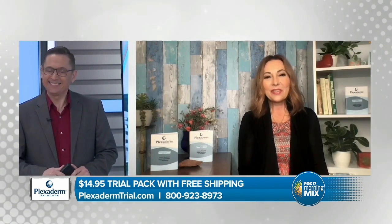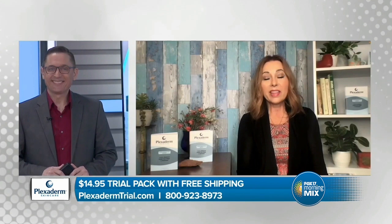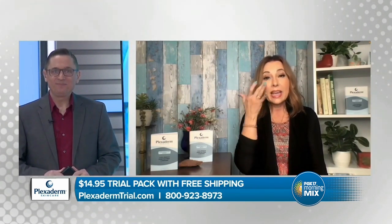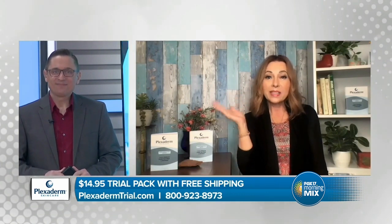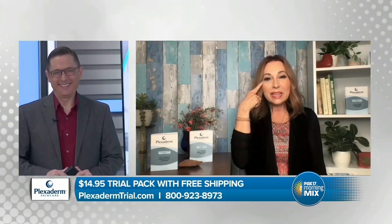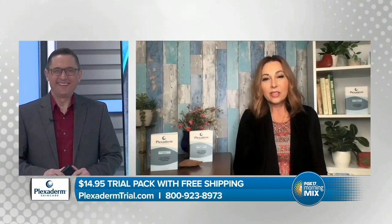Thank you so much, it's always so nice to be here. I love talking about a product that I use every single day. Plexiderm is simply a serum. You put it on clean, dry skin and it smooths out those lines and creases. I'm 63 and proud of it. What it does for me is help with dark circles underneath the eyes and the lines on my forehead.